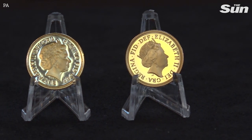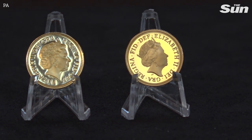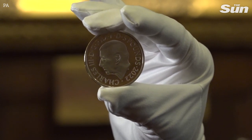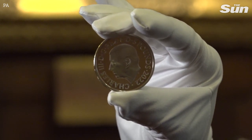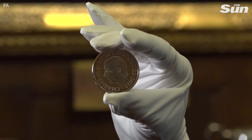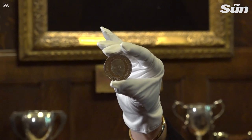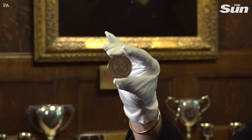Queen Elizabeth had five definitive coinage portraits — those are the ones you actively find in circulation. But in addition to those five definitive portraits, there were numerous commemorative portraits of the Queen that appeared on commemorative coins to mark specific royal occasions, such as wedding anniversaries or jubilee events.